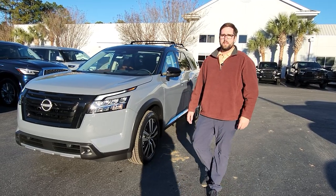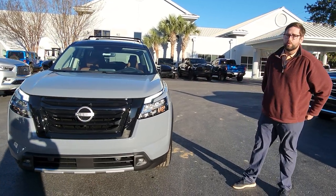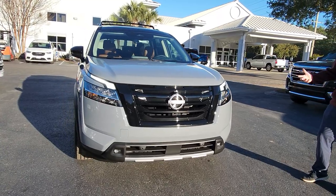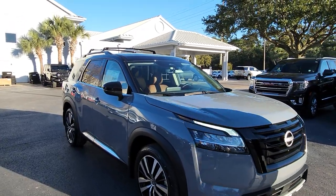Hey, this is Braxton here with Coastal Nissan. I just want to take a second to shoot a quick video of this Pathfinder for you because I know you're not in town for very long, so I want to get this to you as quickly as possible. This is one of our unique Pathfinders — the Platinum Pathfinder with the Boulder Gray Pearl with the black roof, one of the two-tone Pathfinders that we have here.